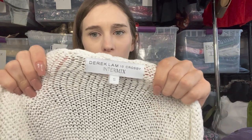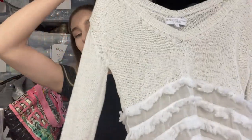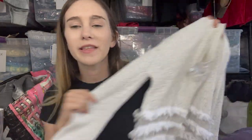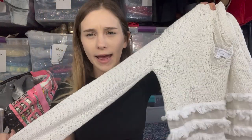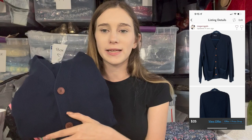I cannot believe I pulled this out of the bins — and multiple resellers had already gone through it — a Derek Lamb 10 Crosby for Intermix white knit fringe top. Intermix is a very expensive website and Derek Lamb is a very expensive designer. Miraculously there are no flaws despite the type of knit that pulls and the color that stains. I listed it at $35 or $40. Next I have a J.Crew men's outlet cardigan, size XL with contrasting buttons, listed at $25.